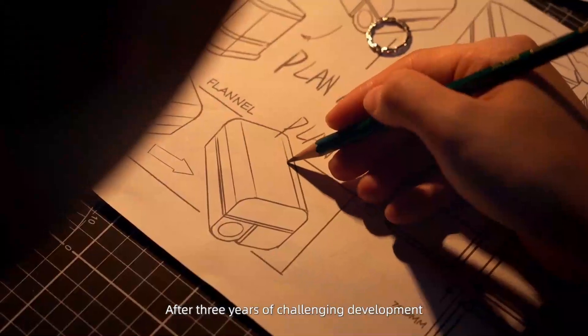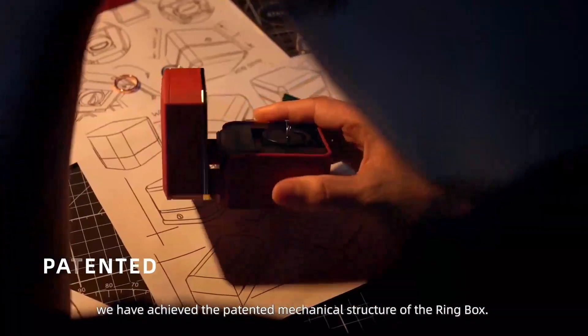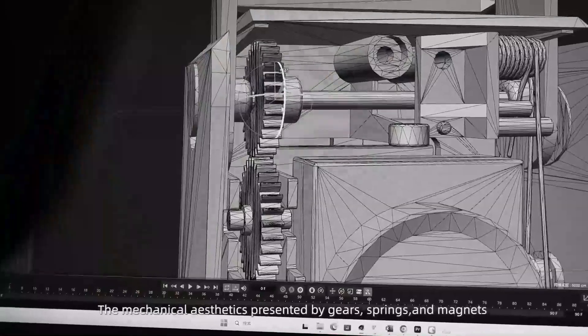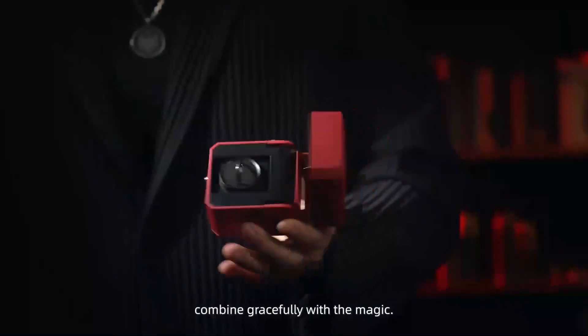After three years of challenging development, we have achieved the patented mechanical structure of the ring box. The mechanical aesthetics presented by gears, springs, and magnets combine gracefully with the magic.